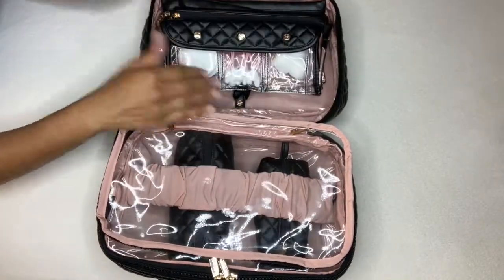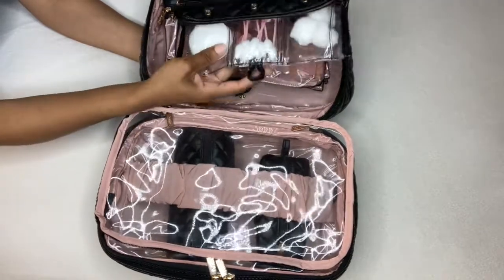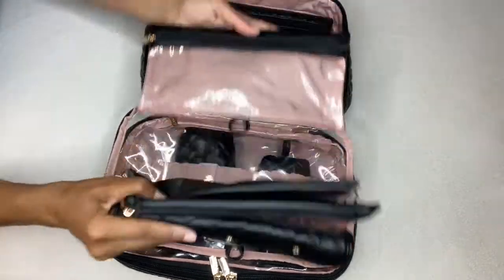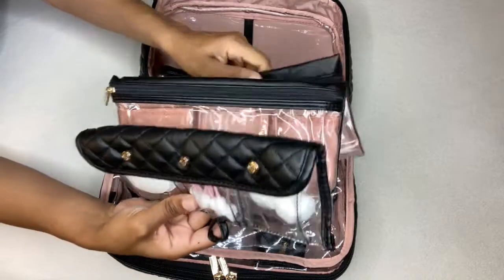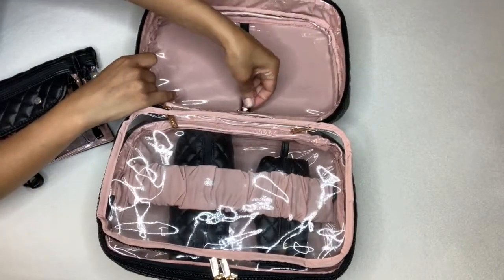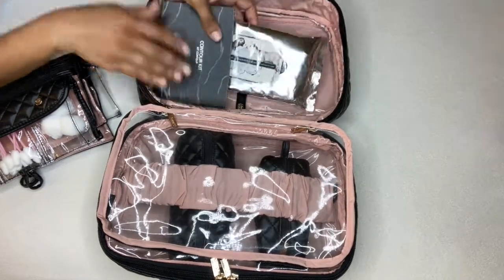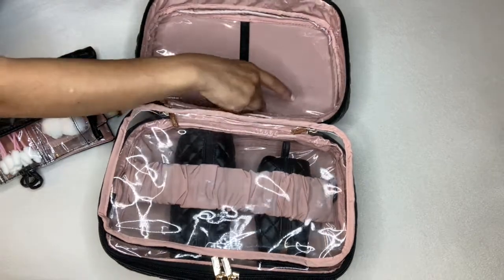What makes this bag versatile is that you can take the pouches out — and different trips require different things. If you take the pouches out, you can use the case on its own just like a train case. So if you don't want to depot your big shampoos, lotions, or large makeup palettes, you can just remove the pouches and use the bag as-is. Sometimes I just use the pouches separately, in my handbag or in my carry-on.